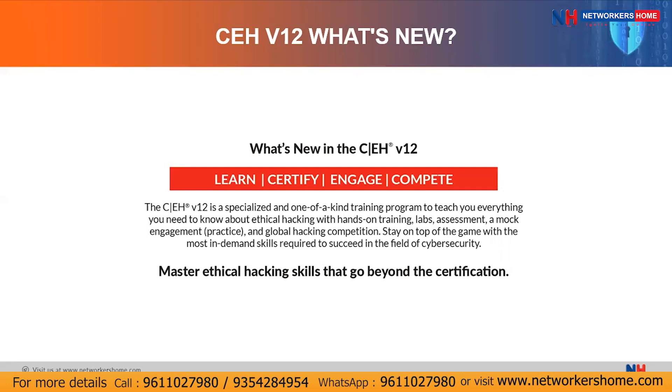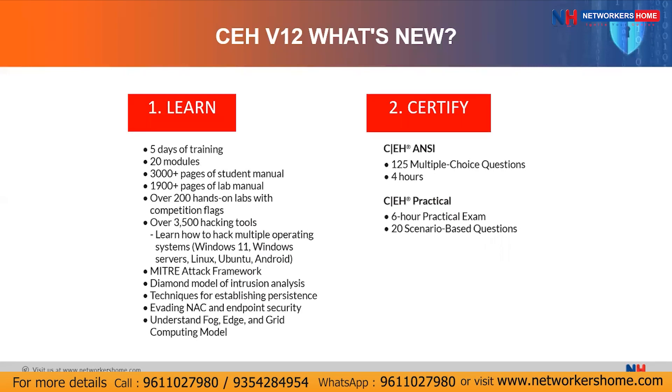Let's look at each phase. The first phase is the Learn phase. In this learn phase, there will be five days of training covering 20 modules — similar to CEH version 11. You will also get 3,000+ pages of student manual and 1,900+ pages of lab manual. In this learn phase, you will be covering 220 hands-on labs with competition flags, which are CTF challenges. We will also be covering over 3,500 hacking tools.